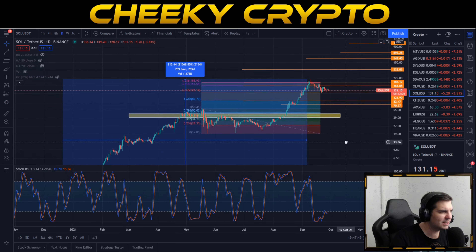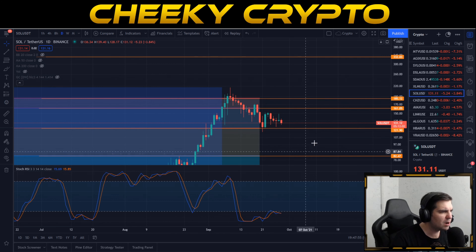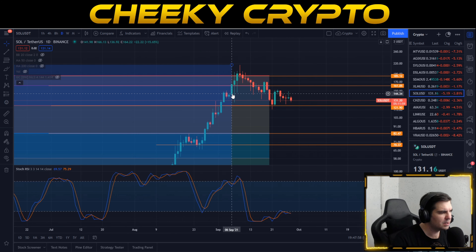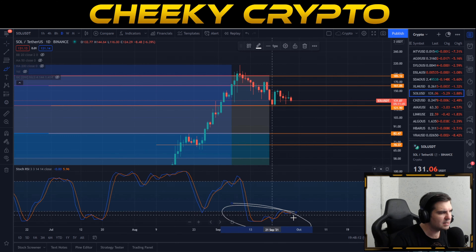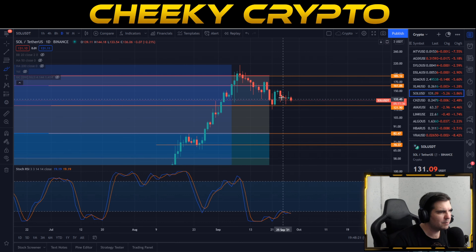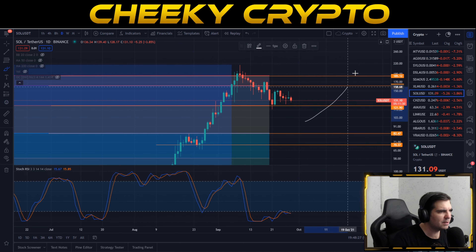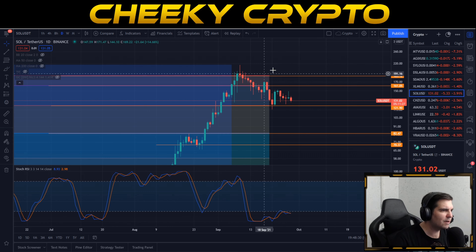We've seen a bit of a pullback recently in line with everything else going on, with Bitcoin really pulling us back down and the overall market having a bit of a cooldown. The month of September was relatively good for Solana at the beginning, but we started to see pullbacks in the latter part. The stochastic RSI is oversold and has been hovering around here for a few days, pretty much since mid-September. I am expecting some more volatility to happen in the next week or so until we finally get things bottomed out.